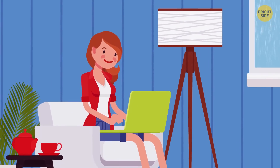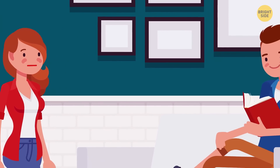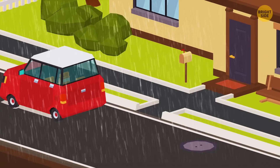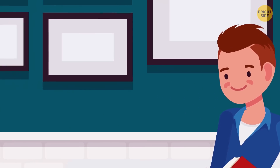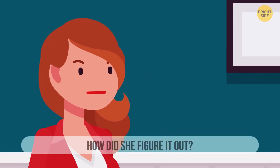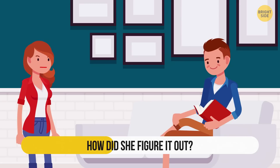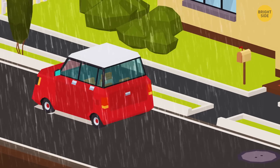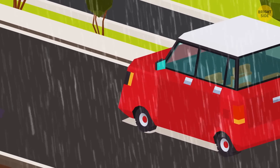Venus was expecting a delivery, but it was running late because of heavy rain. She had to go to work, so she asked her boyfriend, who had a day off, to get it from the post office. When Venus came back home, her boyfriend said he'd just been to the post office but the package hadn't arrived yet. Venus understood her boyfriend hadn't gone anywhere. How did she figure it out? It's been raining all day, but the spot under the car is dry — which means no one used the vehicle during the day.